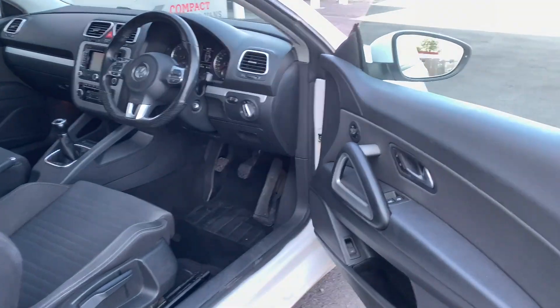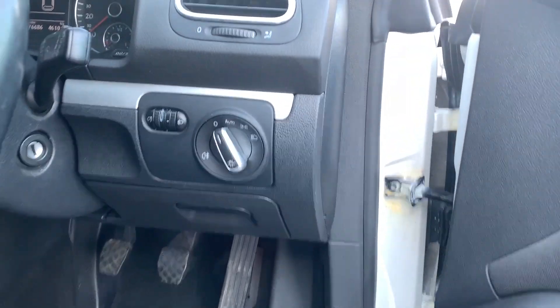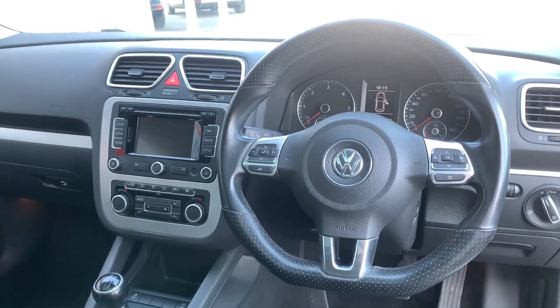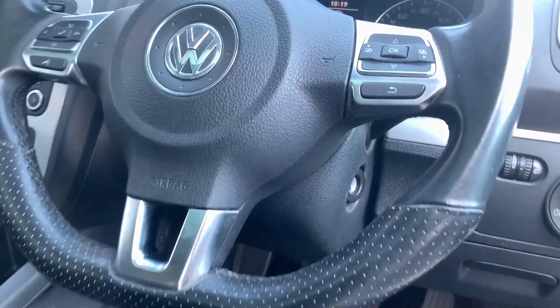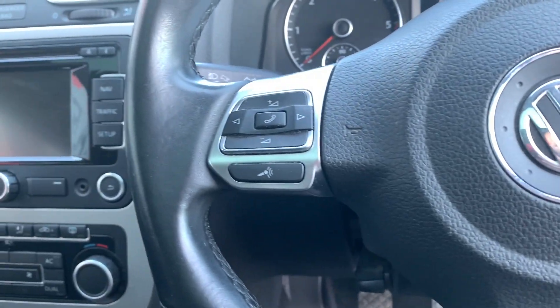You have electric windows that can be controlled via the driver's and passenger door. You also have an easy to reach lighting system next to this fantastic flat-bottomed chrome finish steering wheel, with access controls such as your audio, trip controls, and phone connectivity controls.